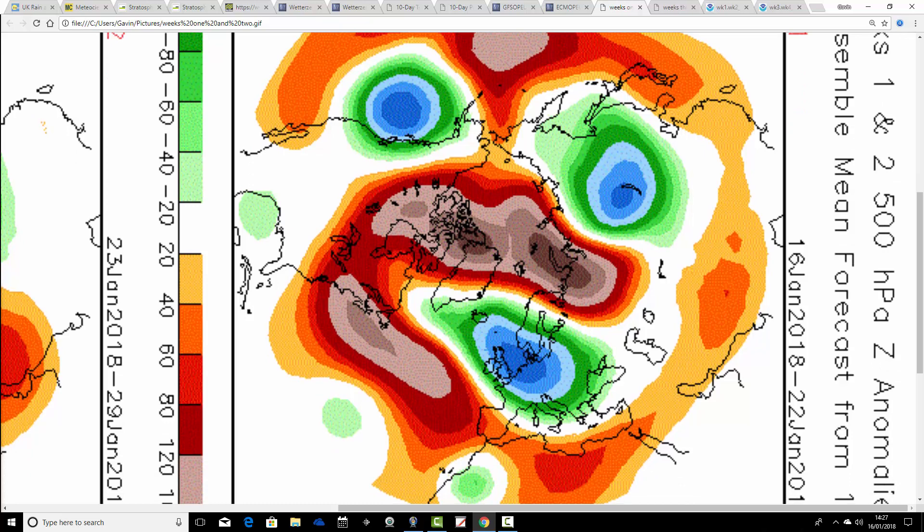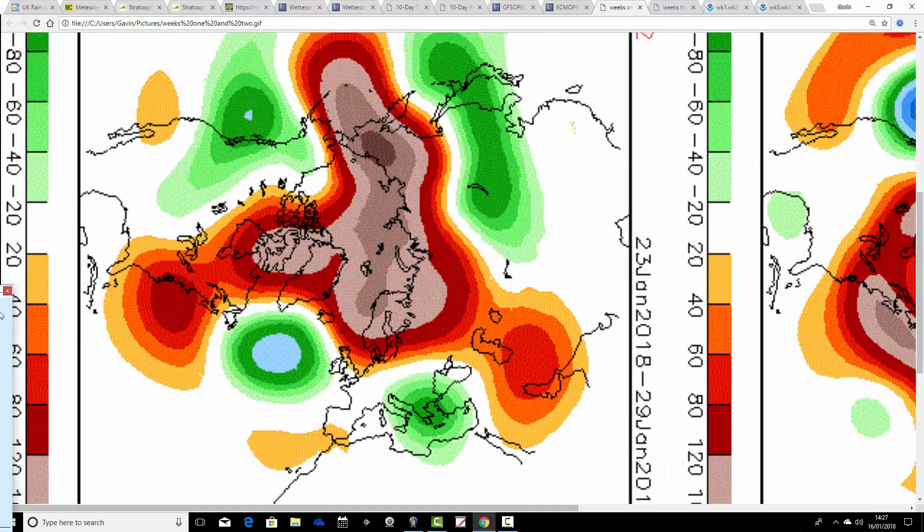Looking at CFS V2 for the next month with 500 hPa heights broken down into weekly periods: the first week, 16th to 22nd of January, shows below-average heights to our east and above-average heights to our west, with heights rising to the north as well. That looks quite cold - bringing air down from the north or northwest, with a risk of some wintry precipitation. Then week 2, 23rd to 29th of January - similar to what the ECMWF was showing - this final week of January on the CFS is raising heights to the northeast, indicating winds turning into the east and bringing cold air in from the east.